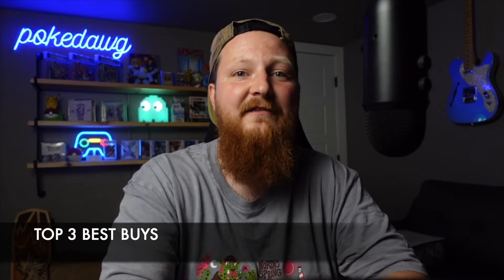It seems like there's no shortage of great buys in the Pokemon card space right now. There's tons of really cool stuff that you can get your hands on for reasonable prices. Today I wanted to show you my top three favorite things to buy right now. If you're looking for a Pokemon card collectible, looking for a long-term hold, maybe it'll go up in value a little bit and you could sell it later.